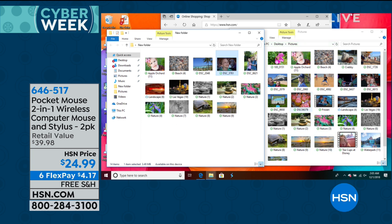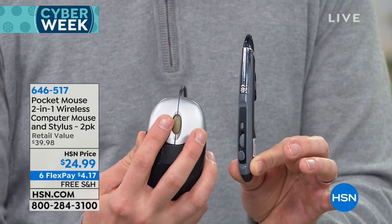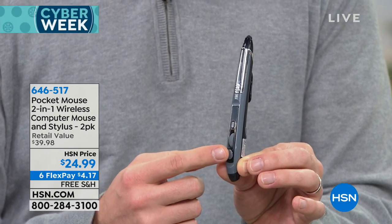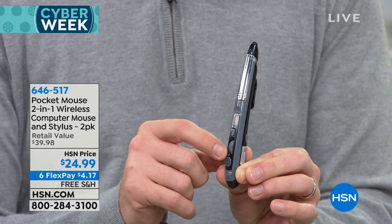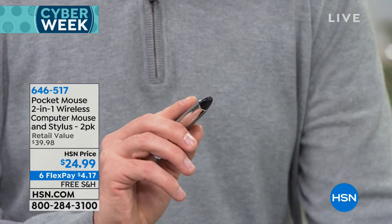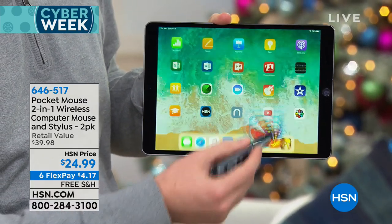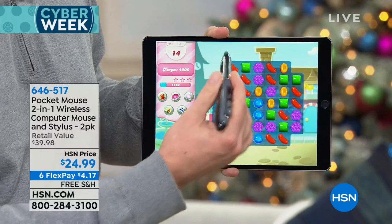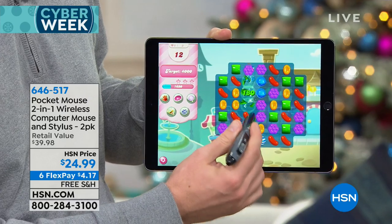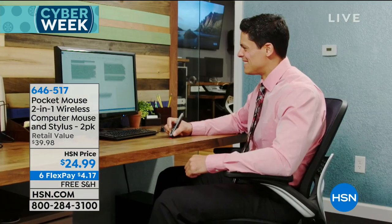When you look at the pocket mouse itself, it's so tiny and thin — truly the size of a pen, but it has all the features. Your left and right mouse buttons are built in, and there's a little scroll wheel as well. You've got all the different buttons you need. On the top you also have the stylus. For those of us with tablets and mobile devices, you can use it as a stylus and it interacts with all of them. It's really convenient — something that's ready for you on the go. You can use it on your Android devices, PCs, Macs, touch screen laptops, and tablets and phones.